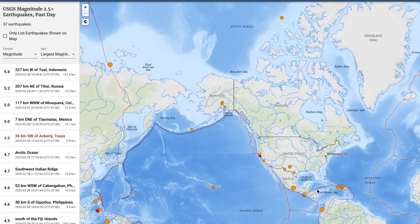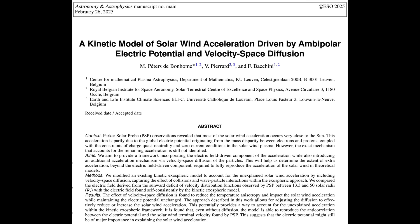Now we're going to seismicity, where the most interesting quake hit Texas yesterday — very above average for the region. We also have a couple of polar quakes worth noting. The top stories today begin here, with ever more reason to look at the electric potential as an accelerator in the solar wind.